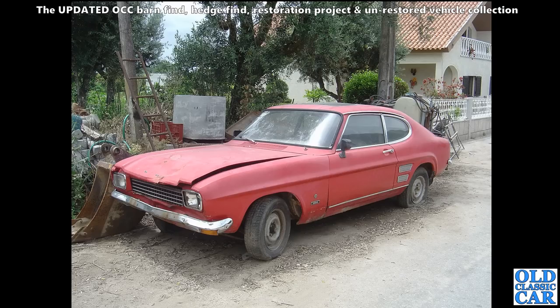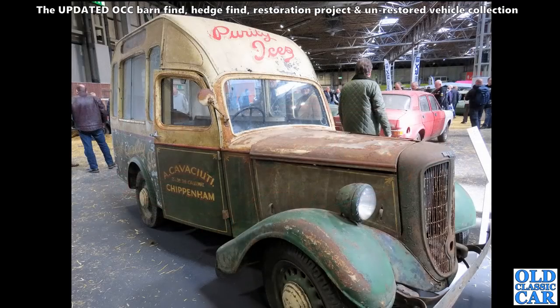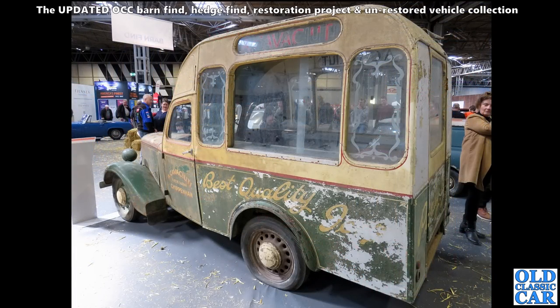Here we go - here's that Jowett ice cream van that we saw in the background of the Mini photo before. What a fantastic survivor that is. I mean, that would just look fantastic - try and preserve that original sign-writing, don't repaint it, just try and preserve it as best it can be. Because they're only original once. There's the other side of it.